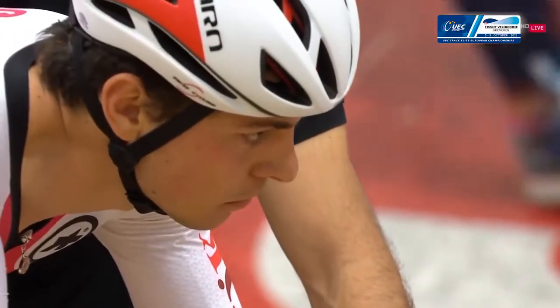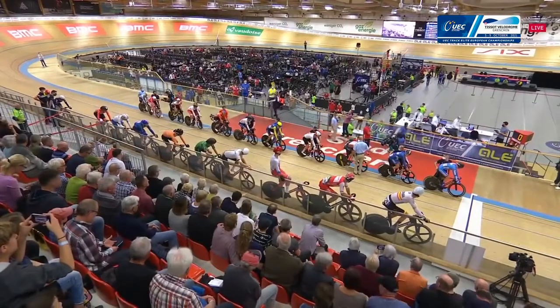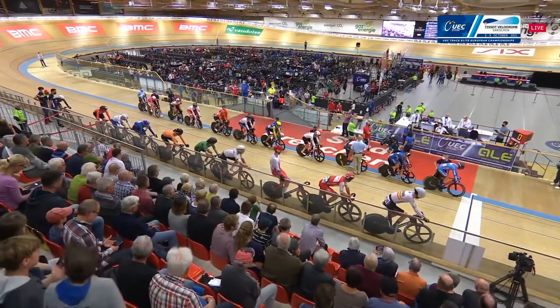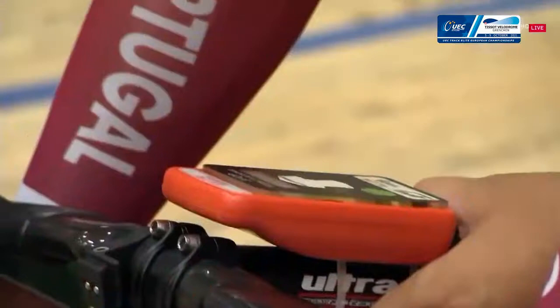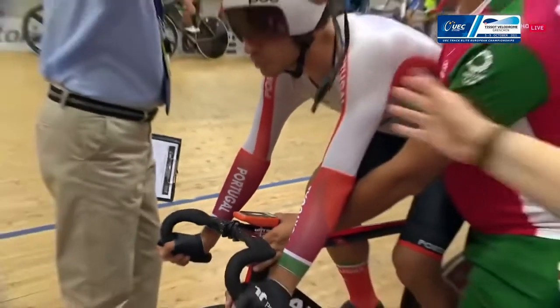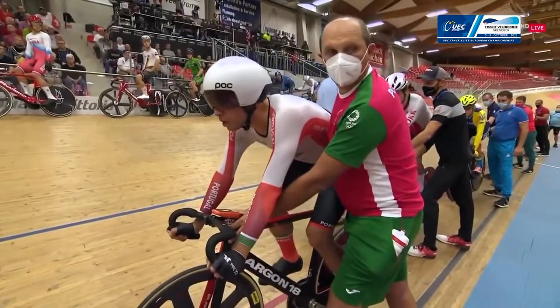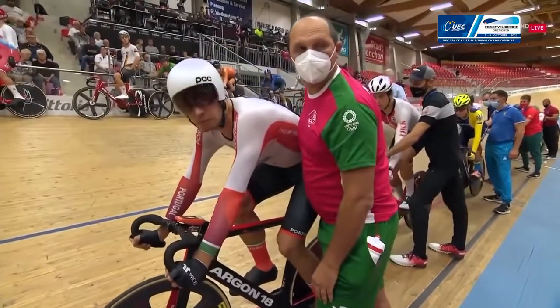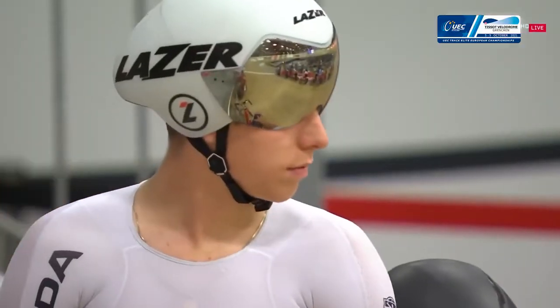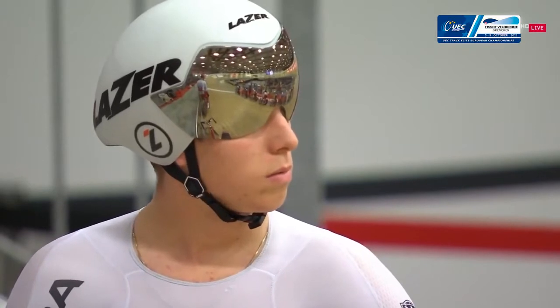Part of it is the actual racing against riders from different nations that you won't get when training at home. But a huge part of that is just going to a major competition — preparing for that, going through the flight, staying in a hotel, going through the taper — all the other things that come with going to a competition that you can't really replicate in training at home. The nerves of race day — all that sort of thing will pay off hugely for these riders going forward in their career.